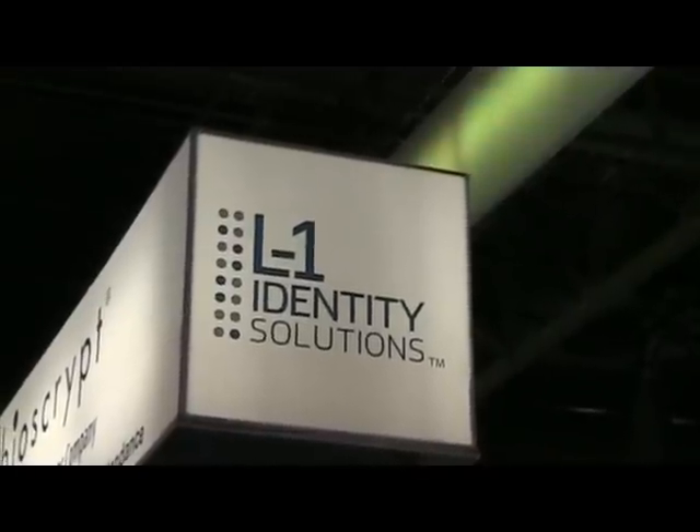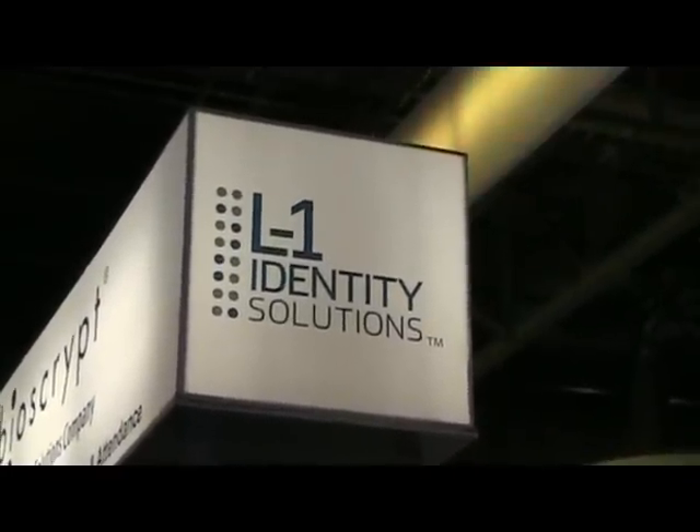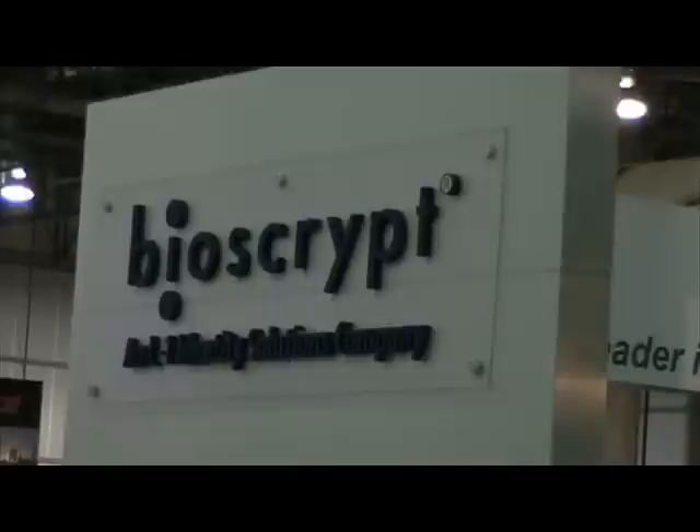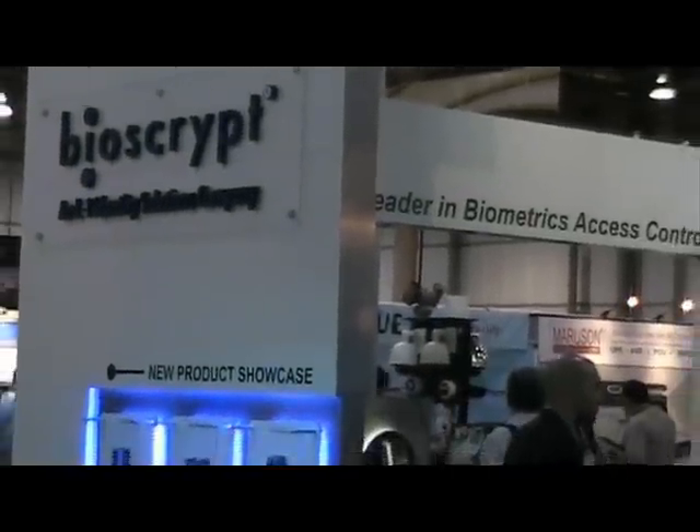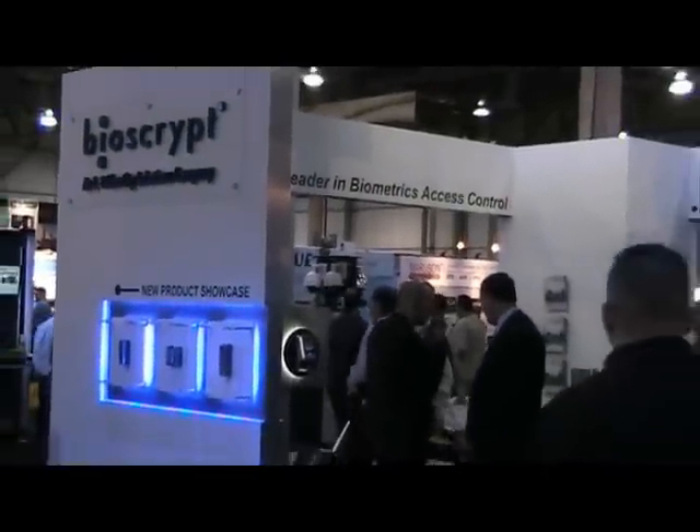L1 Identity Solutions is the global market leader in biometric physical access control. L1's enterprise access division has deployed more than 450,000 devices in more than 90 countries.